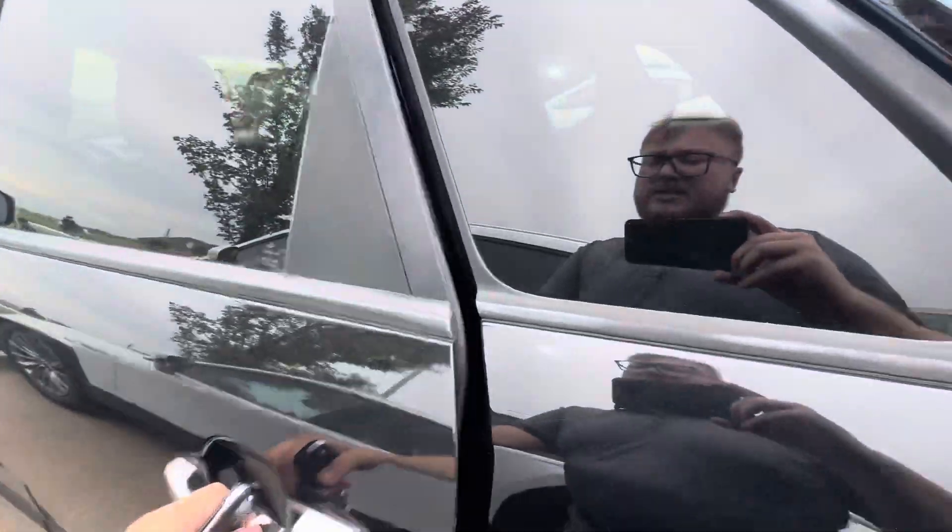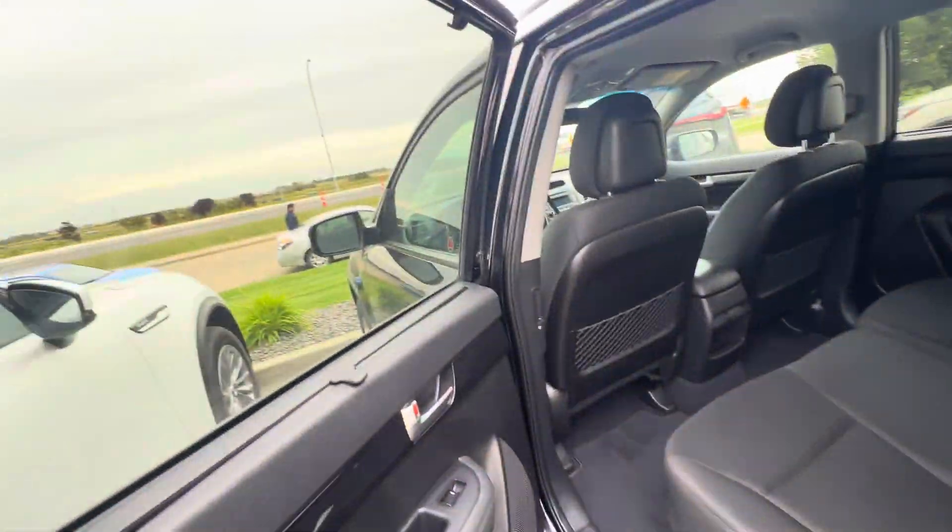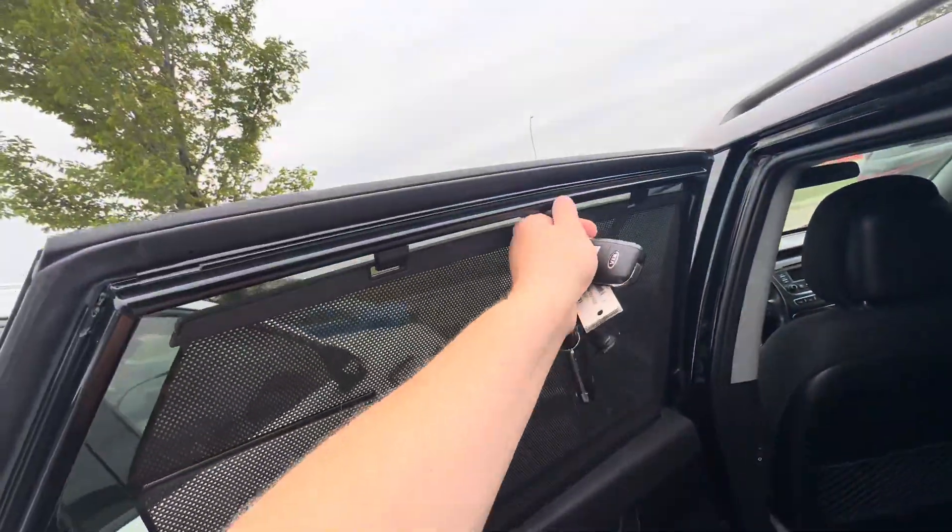Back seat room is quite nice in here — tons of space. Looks like there are some sun shades that can come up as well.